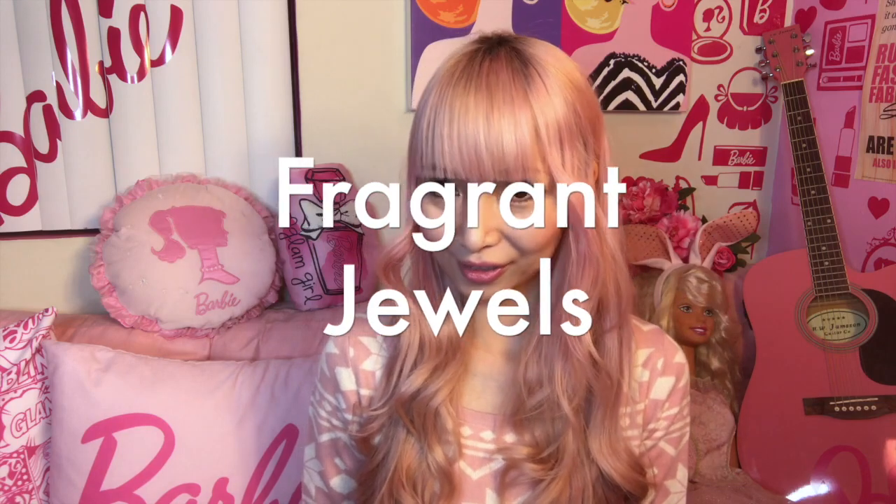Hi Barbie dolls! I'm Azusa Barbie, Barbie lover in West Hollywood. Thanks for watching my video. Today I'm doing a little haul video of a Barbie collection from Fragrant Jewels.